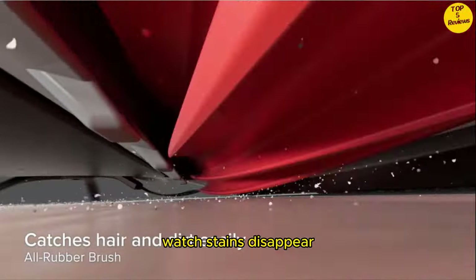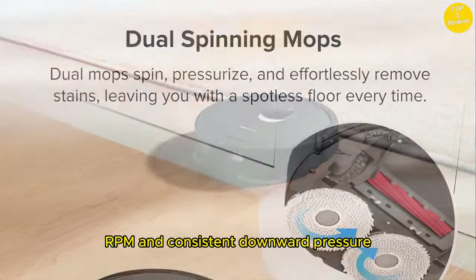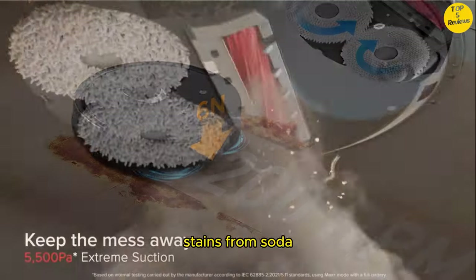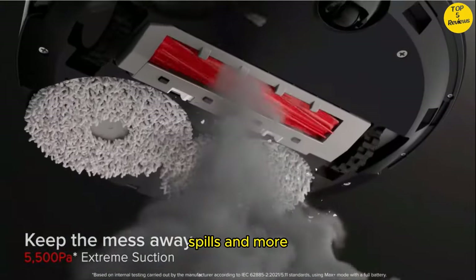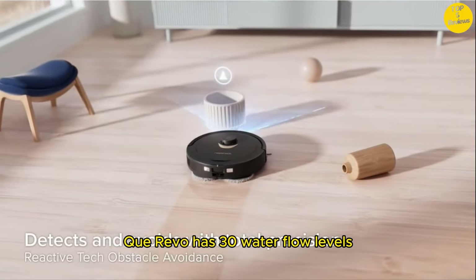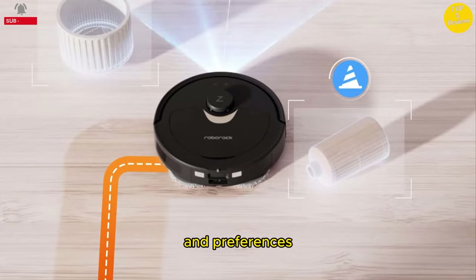Dual spinning mops — watch stains disappear with a spinning speed of 200 RPM and consistent downward pressure. The Q Revo effortlessly removes stains from soda to dried-on spills and more, leaving you with a spotless floor every time. The Q Revo has 30 water flow levels, so you can fine-tune cleaning to match your floor types and preferences.